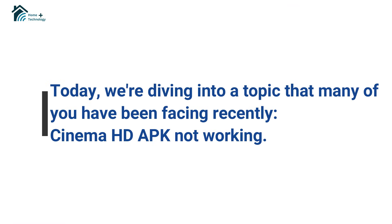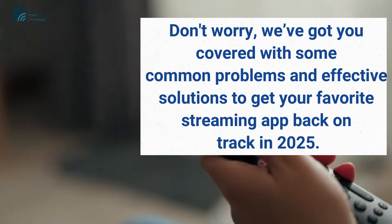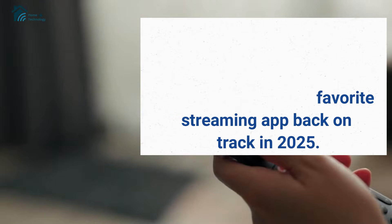Welcome back to our channel. Today, we're diving into a topic that many of you have been facing recently — Cinema HD APK not working. Don't worry, we've got you covered with some common problems and effective solutions to get your favorite streaming app back on track in 2025.